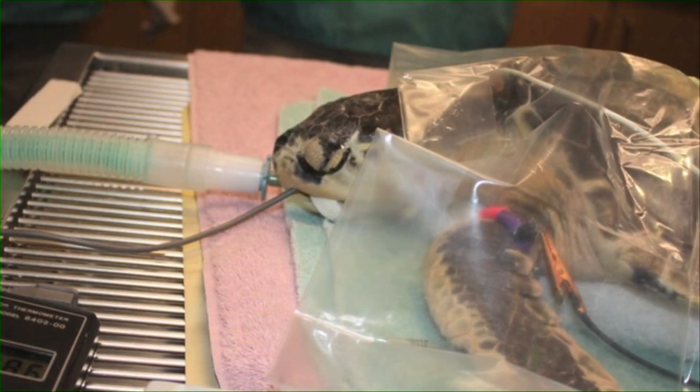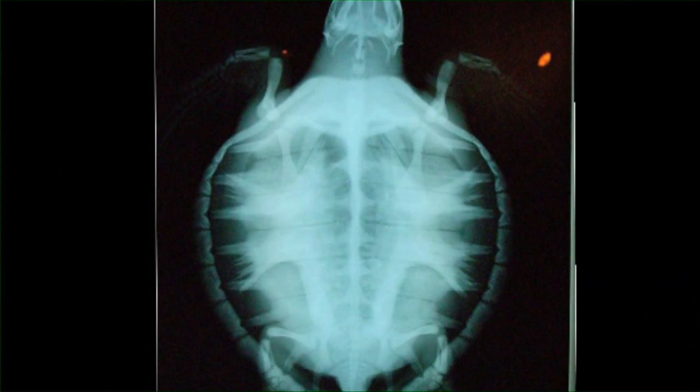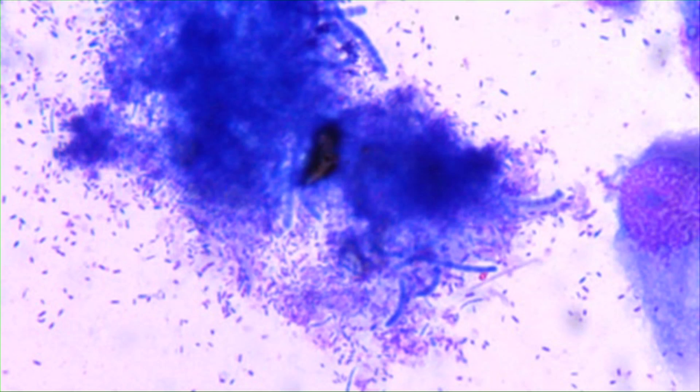He's immediately put on a ventilator when he gets there, and once stable, veterinarians take an x-ray. If you look closely, you can see something is going on in his lungs — that cloudy area in the left lung there? That's pneumonia.